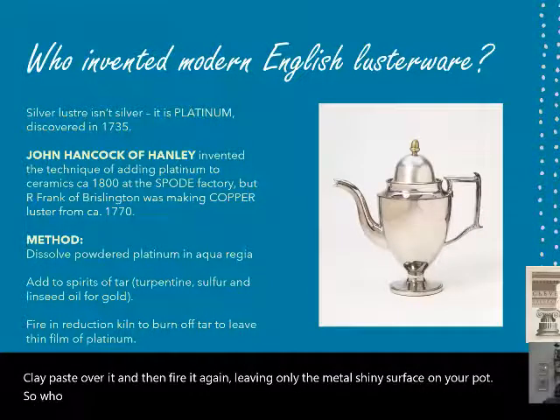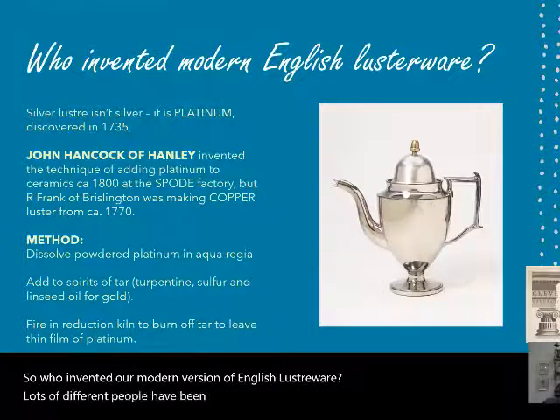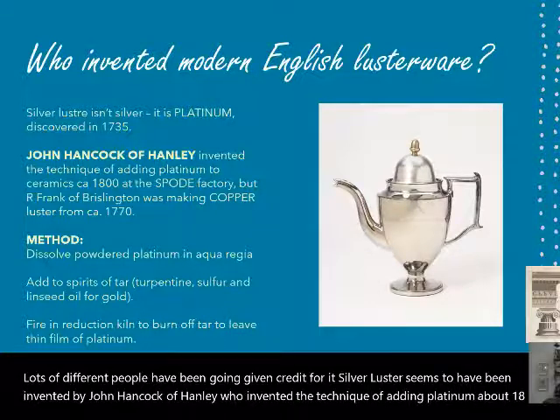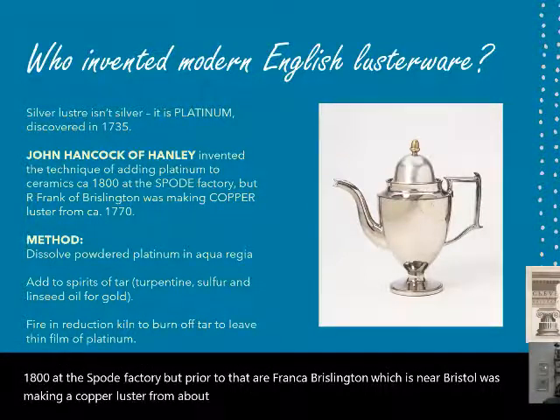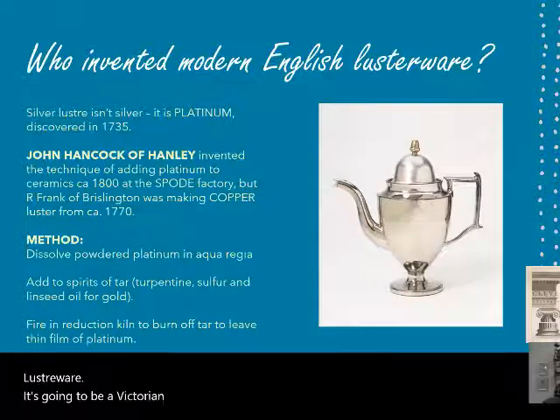Who invented our modern version of English lusterware? Lots of different people have been given credit. Silver luster seems to have been invented by John Hancock of Hanley, who invented the technique of adding platinum around 1800 at the Spode factory. Prior to that, R. Frank of Brislington, near Bristol, was making a copper luster from about 1770. For the most part, when you think of English lusterware, it's going to be a Victorian or late Georgian — a 19th century object.